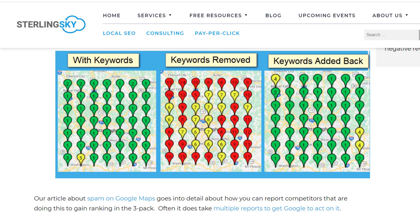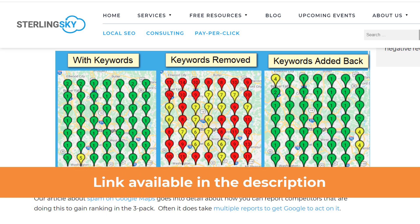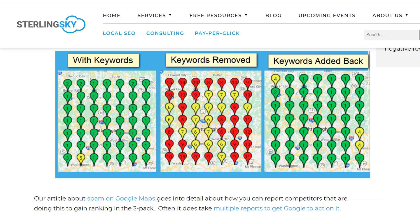Adding keywords to your business name can propel your listing right to the top of Google Maps results in a matter of a few days. Check out the results of this study conducted by Sterling Sky, who added and removed keywords from various listing names, which shows just how impactful this can be. This explains why so many businesses are willing to break the rules.